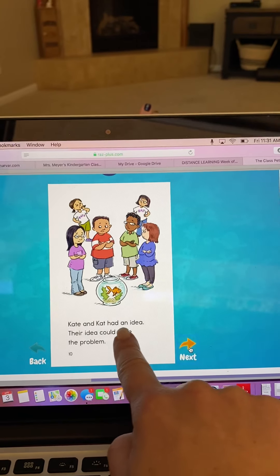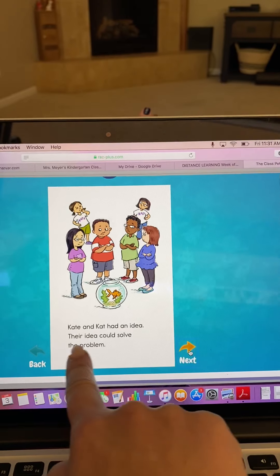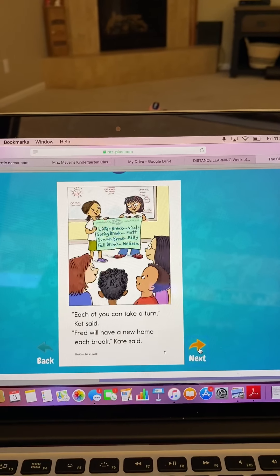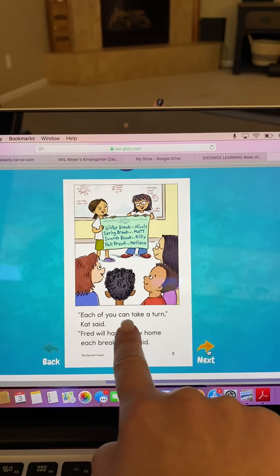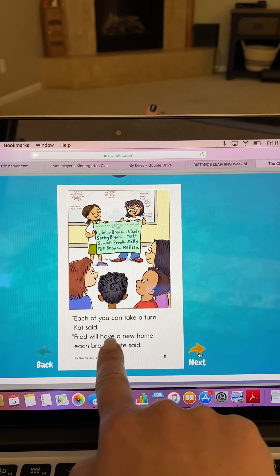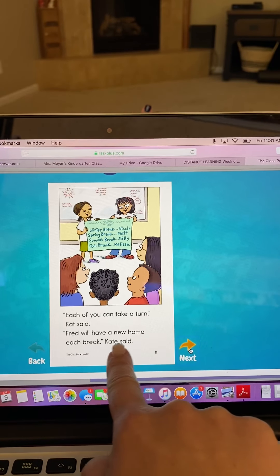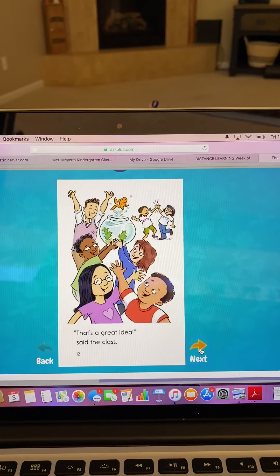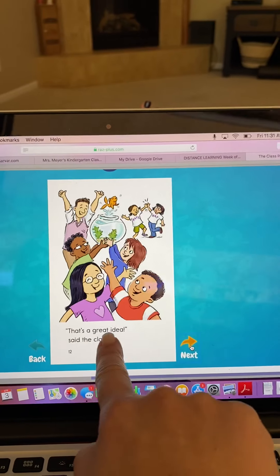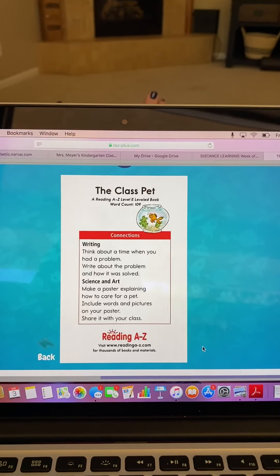Kate and Cat had an idea — their idea could solve the problem. 'Each of you can take a turn,' said Cat. 'Fred will have a new home each break,' said Kate. 'That's a great idea,' said the class. 'We're going to help.' We'll see you next time. Bye bye.